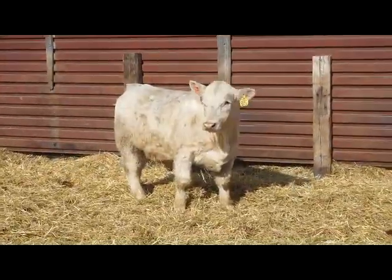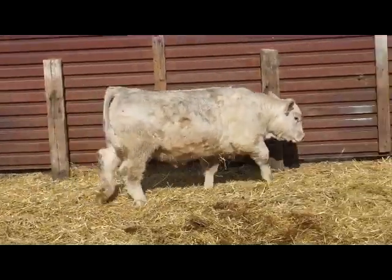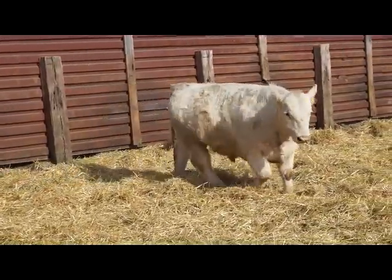Lot 81-15. Really good thick Maximizer son here. Out of a good Gold Blend otter. Really thick cow.